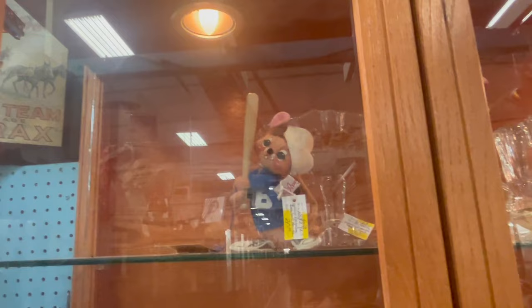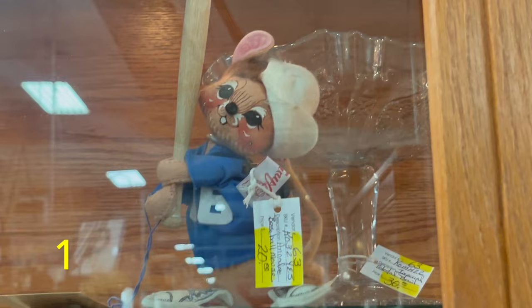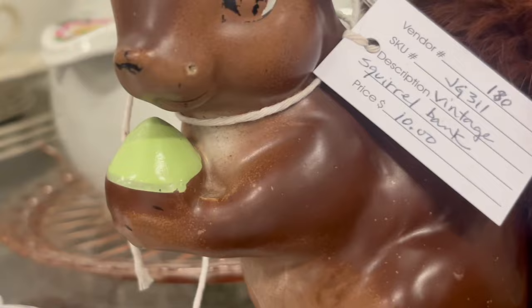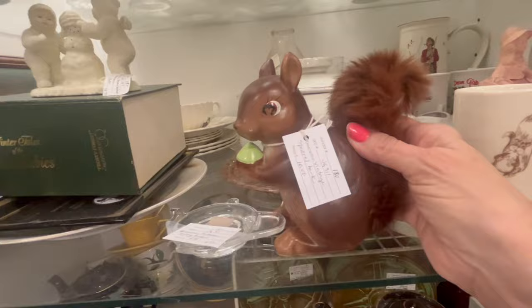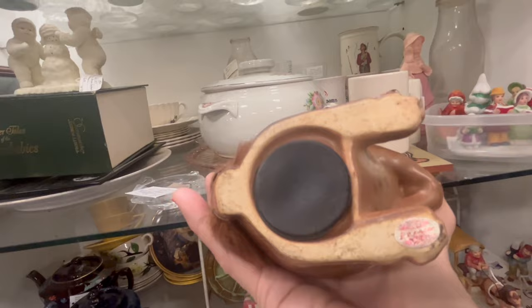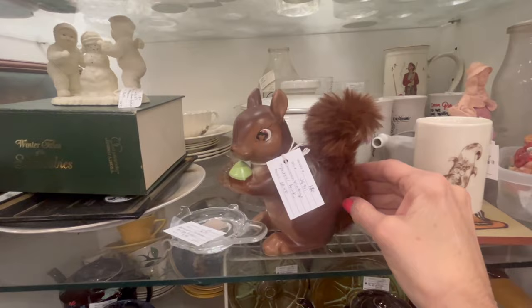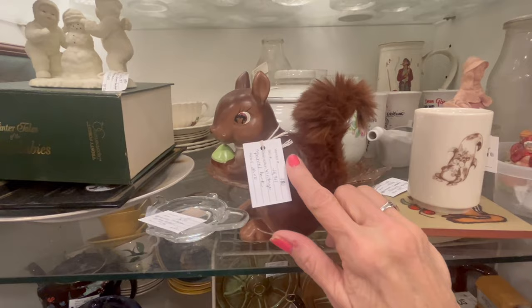Look, that's a little Emmett — a little Emmett baseball player. They want $20 for him; he's pretty cute. I don't know what year he is, but he's darling. Oh, and it's only $10! Here's a very cute little squirrel — I really love him. I'm not sure why his acorn is green. It's got a sticker on it — it says Inesco. It's an Inesco squirrel; he's got real fur on his tail. About ten dollars — that's kind of a lot.